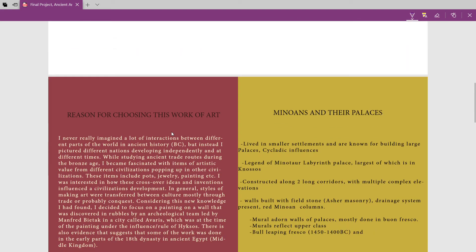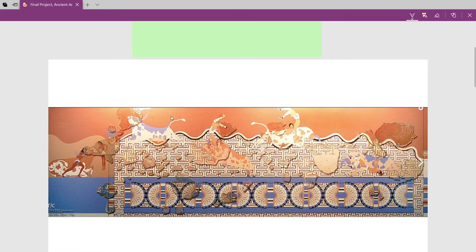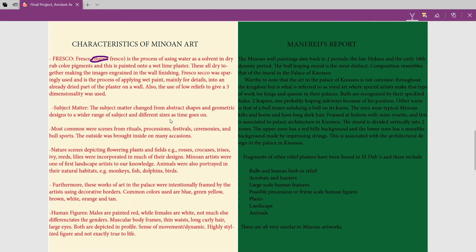This painting at Avaris was done using that buon fresco technique, so we know that it's Minoan. Egyptians usually used fresco secco, which is applying wet paint onto a dry wall — so it's more superficial and can flake off. The Minoans also used fresco secco mainly on the borders. They also used low reliefs to give three-dimensionality to the work, and used string compressions in different parts — for example, in the top maze section, all those lines were made using strings.